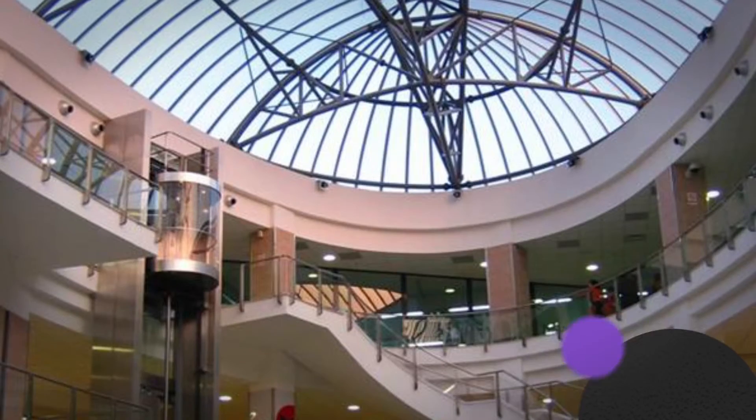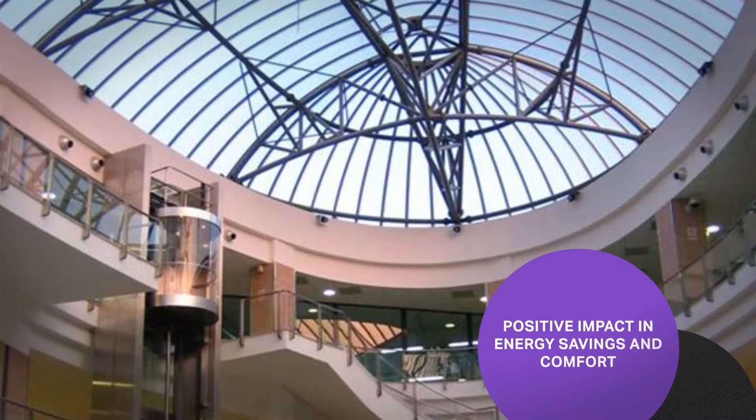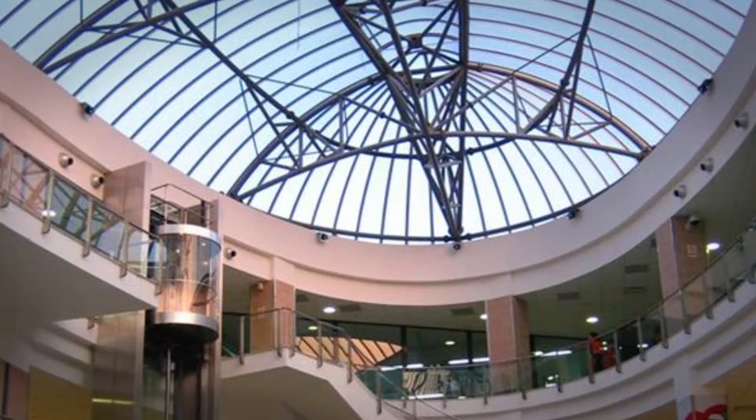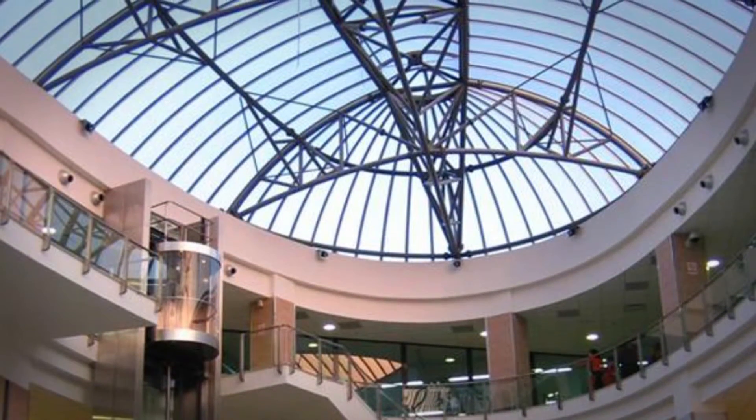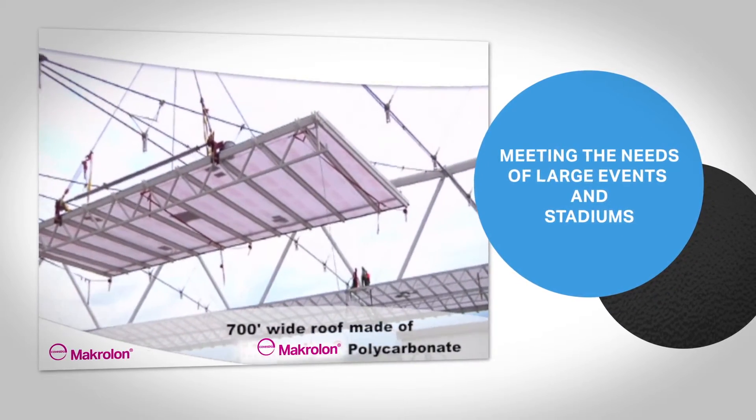Case studies have underscored the positive impact both in energy savings and customer comfort, which several big-box retailers have realized from incorporating plastic skylights into their facilities.